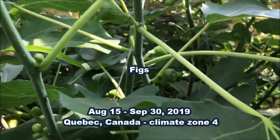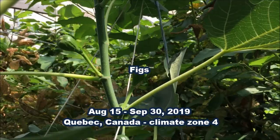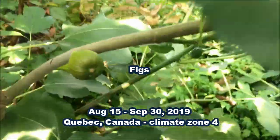And finally, our fig trees, which went through winter without any special protection. Their fruits started to ripen around mid-August and continued through the months of September.